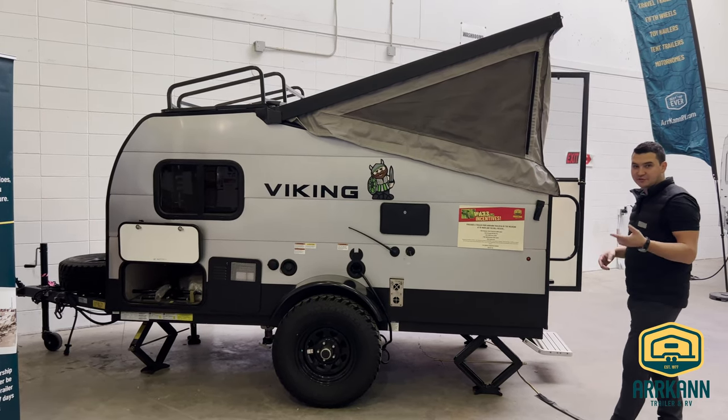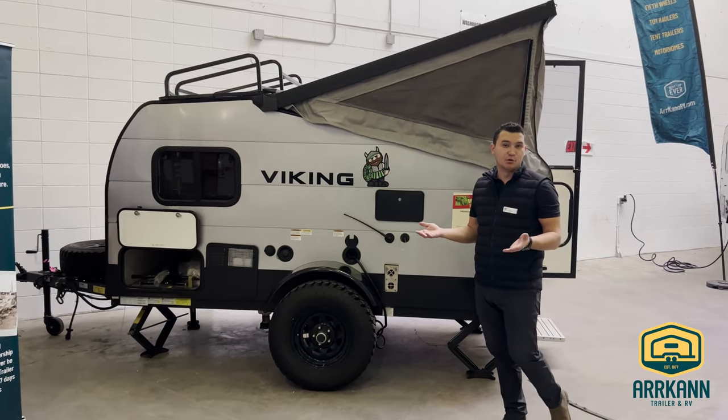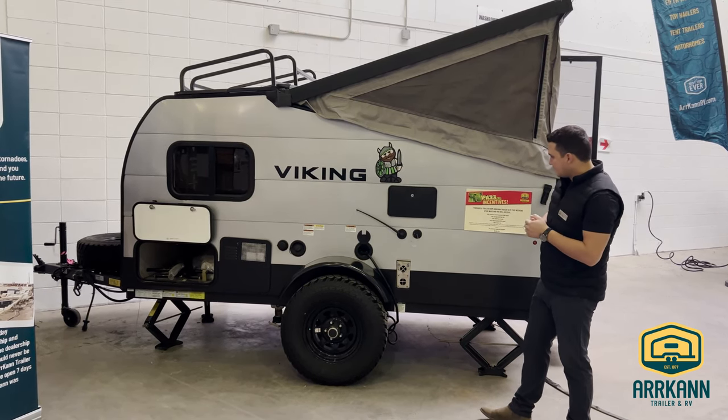So one, it's lightweight — it's actually just under 1,500 pounds — so you can tow it with pretty much most vehicles, which makes it really nice, especially if you want to get away, go off-grid, or even just get in and out of campgrounds.